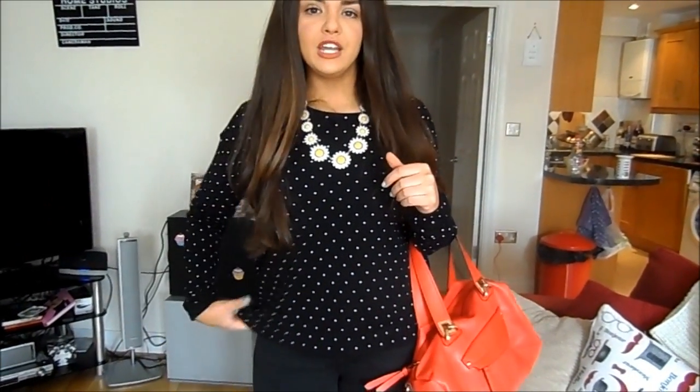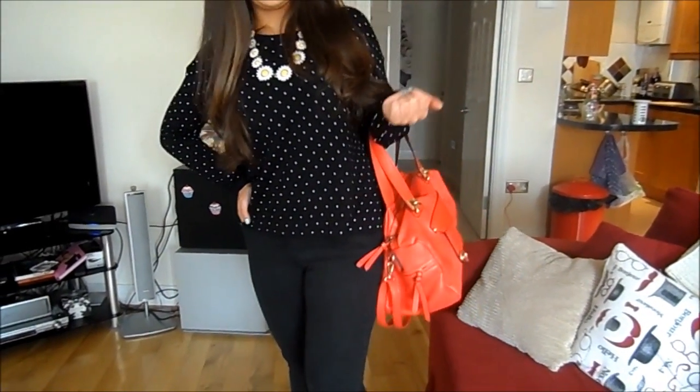My jumper is just this kind of fine knit polka dot jumper from Mango. I got it in the sale not that long ago and it's really cute — it's kind of a nice loose fit. Then my jeans are from Gap; they're just these black skinny jeans.